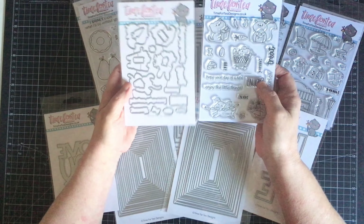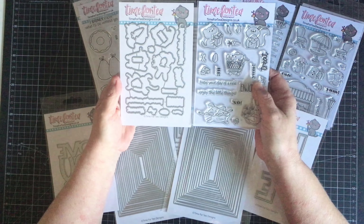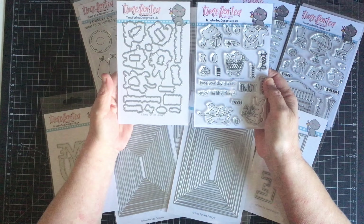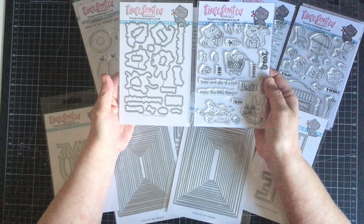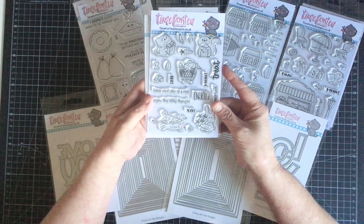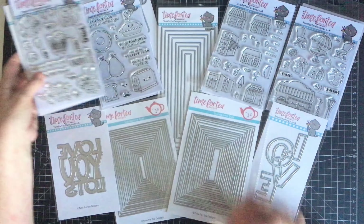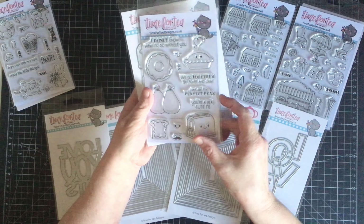The nice thing is you can buy the dies separately to the stamps if you like to do fussy cutting. They are available separately on the website, but if you buy them as a set — the stamps with the matching dies — you get a little discount, which makes it a bit cheaper. That's a really nice touch.